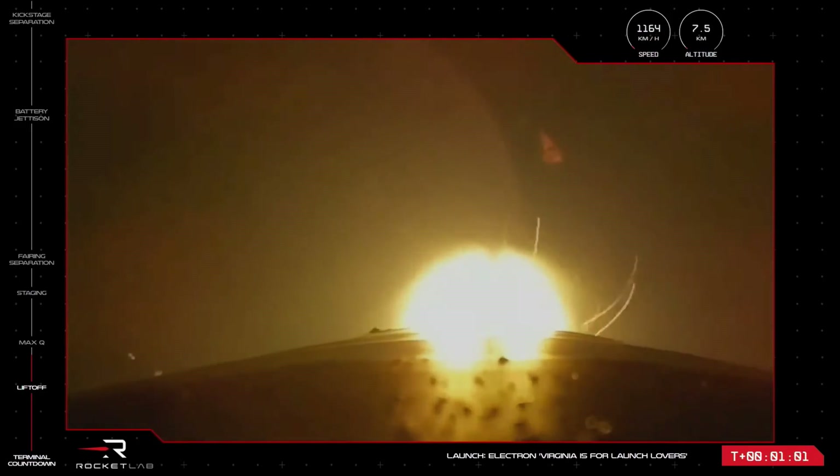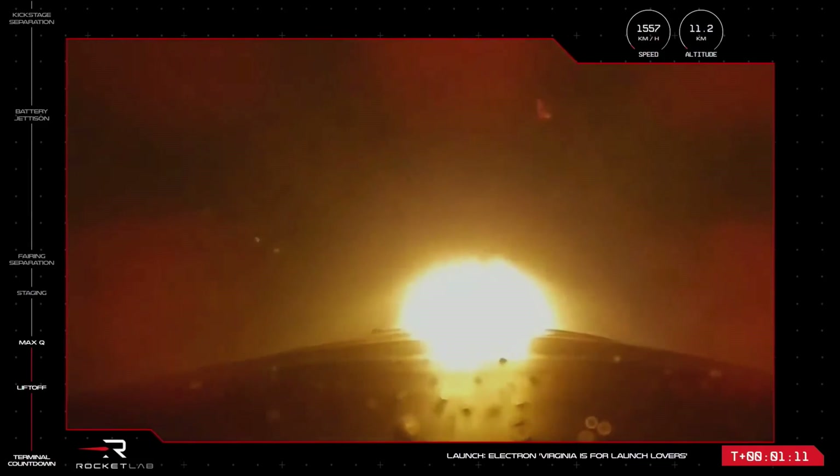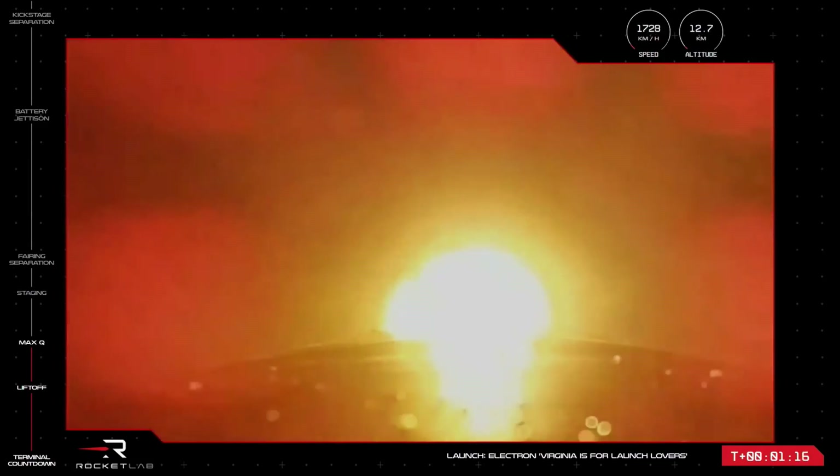You are looking at 56,000 pounds of maximum thrust from those Stage 1 engines, but soon they'll be throttling down to support the pass through maximum aerodynamic pressure. Clear — Max Q. There is the call-out. Electron has cleared that first milestone and is continuing nominally.